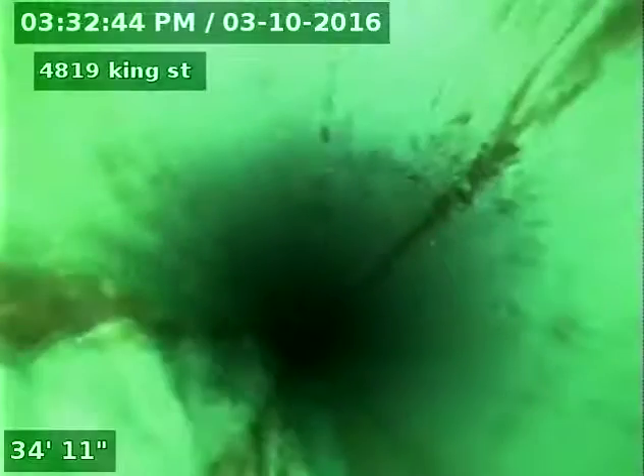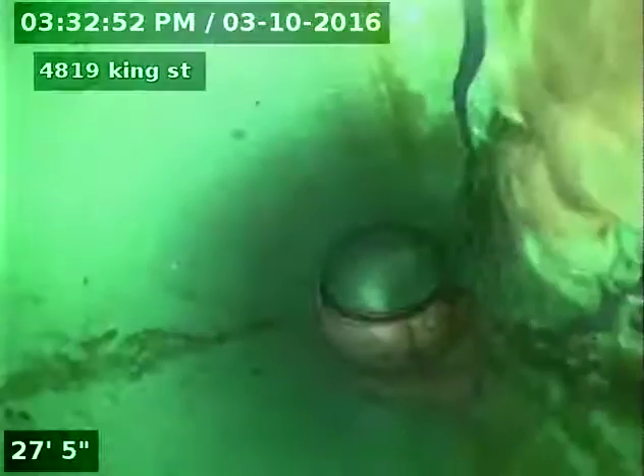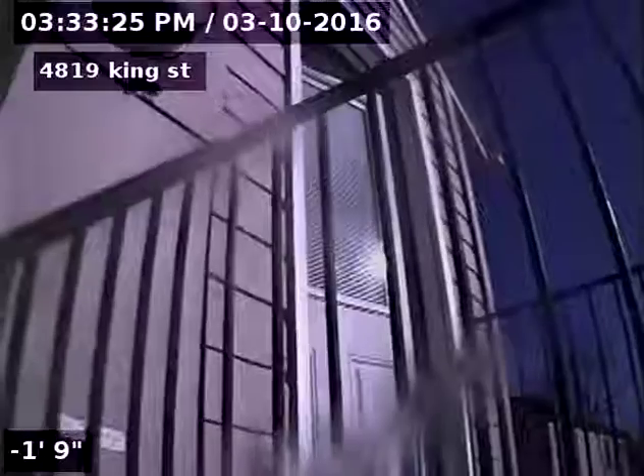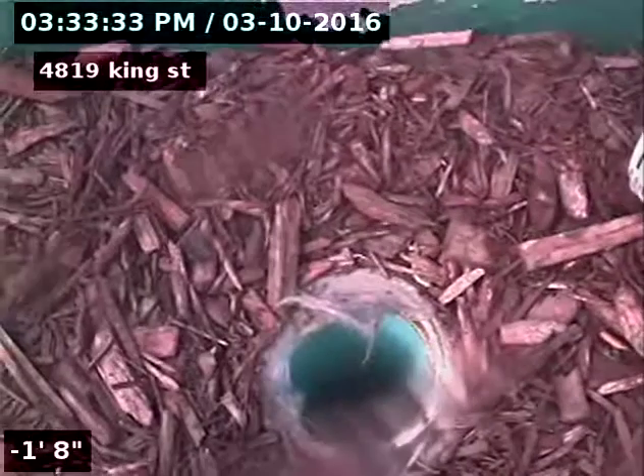Recommend cleaning and re-scope of sewer prior to closing. The outside access is off the back porch. I recommend cleaning and re-scope to inspect the sewer properly.